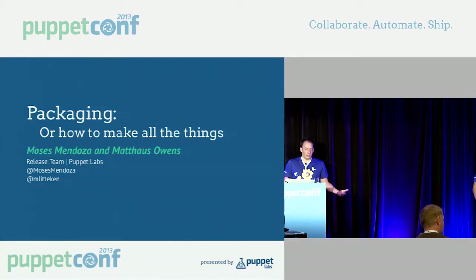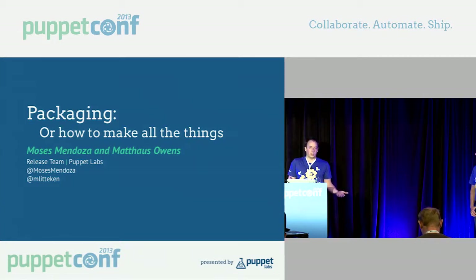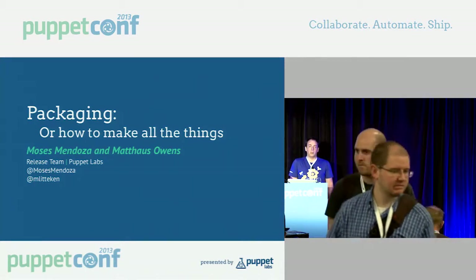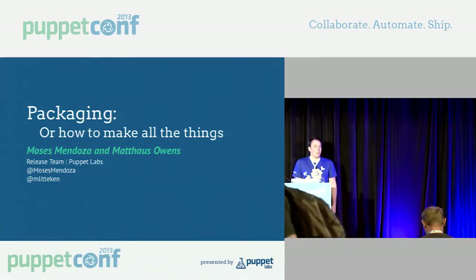But how did it get there? Did you run install.rb? Are you running from source, from a git checkout? Or did you install it with apt or yum? Most of our users are running Puppet installed via packages, either packages maintained and created by Puppet Labs or those available in Linux and Unix distributions. Today, we're going to talk about how Puppet gets from a git commit to the package installed on your systems, and how you can do that with your project.